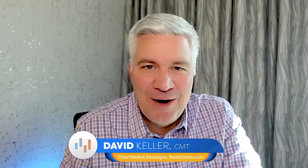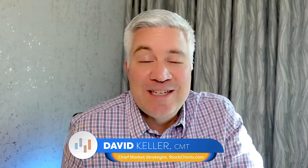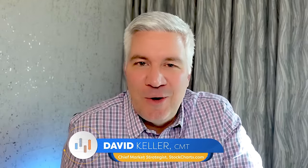Hello there, everyone, and welcome to this Friday edition of The Final Bar. I'm your host, Dave Keller, chief market strategist here at StockCharts.com, coming to you this week from New York City. It's been a fantastic week — I've had some great meals with some StockCharts contributors and frequent guests, reconnected with some mentors, had a lot of really good conversations, and also enjoyed myself in the New York area on Broadway and elsewhere.